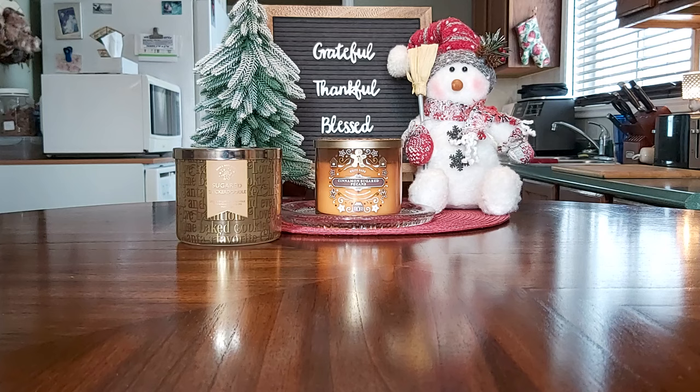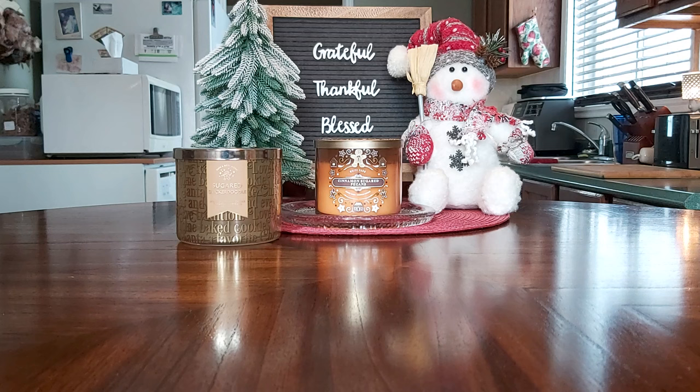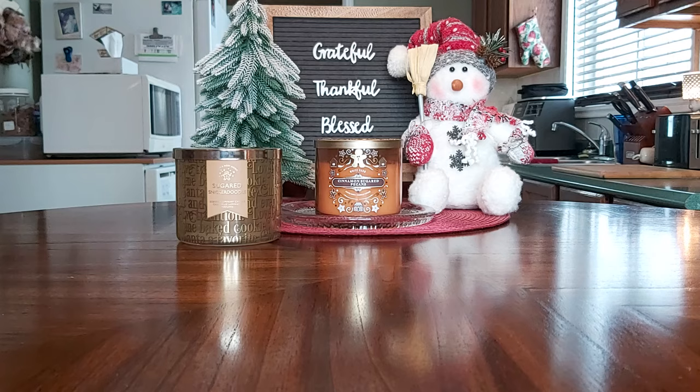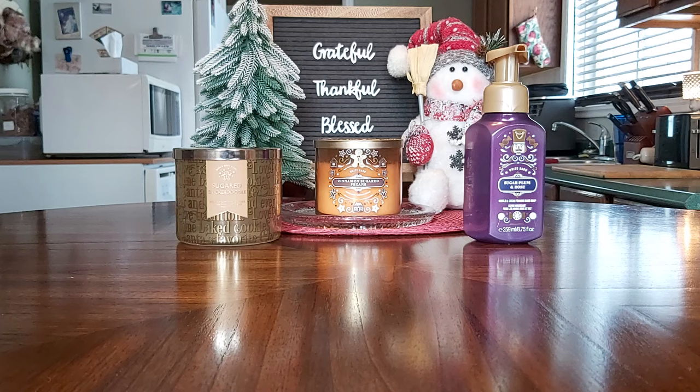The Bath & Body Works hand soap is in Sugar Plum and Rose — blackberries, sweet sugar plum, and ice rose. Unfortunately the rose note took over. I was hoping for more plum and just a hint of rose, but it ended up being a lot of rose and very little plum. That one would not be a repurchase — I'm not the biggest fan of rose scents.